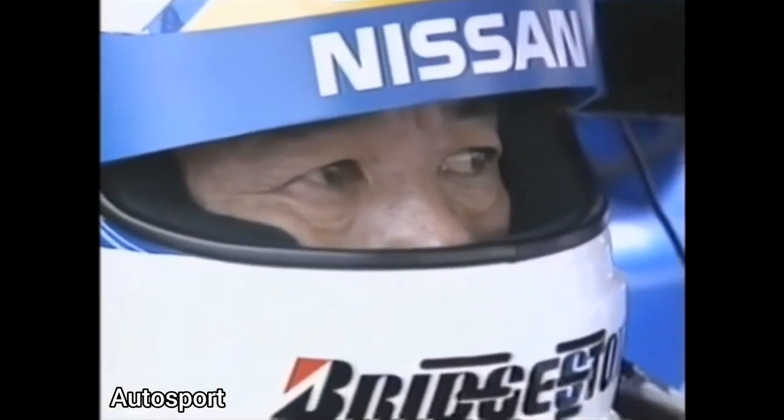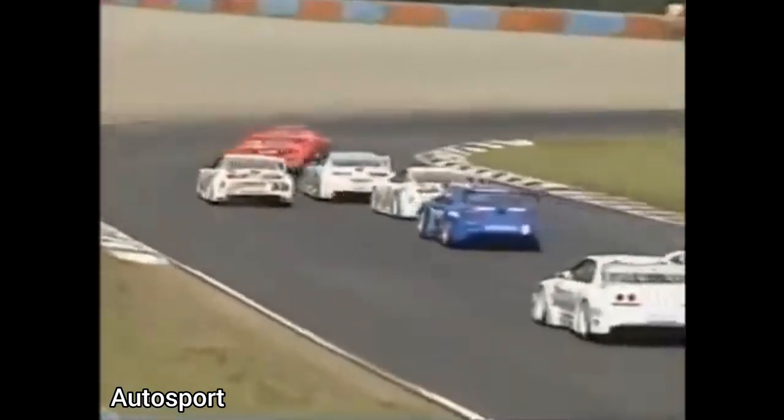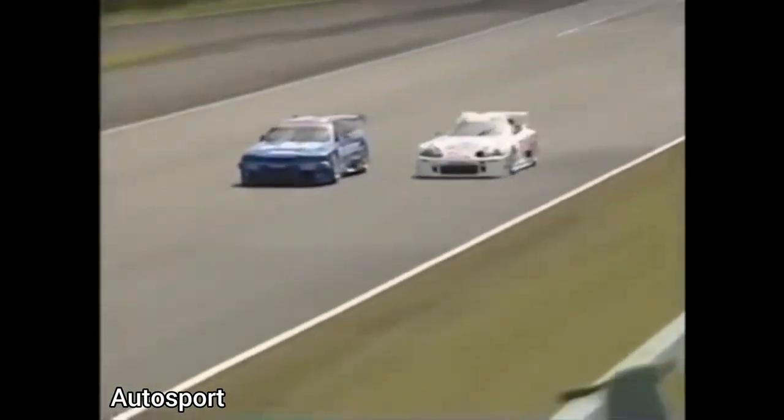The Japanese GT car championships were inaugurated in 1993 and are becoming more popular with motorsports fans throughout Japan. In addition to the highly modified Japanese cars, the supercars of Europe like Ferrari, Lamborghini and Porsche vie for the title.